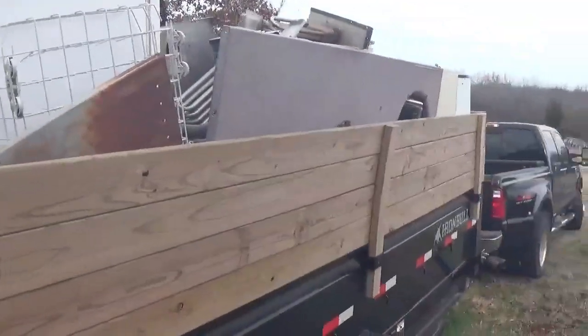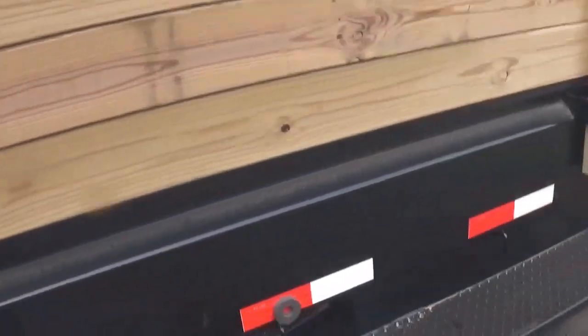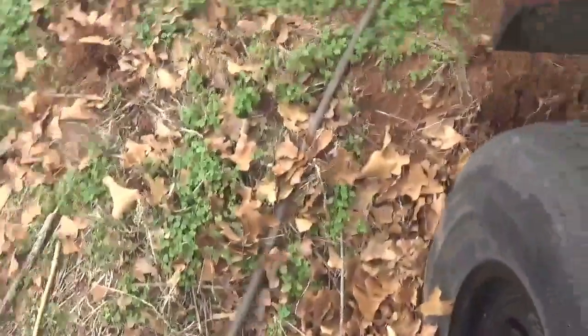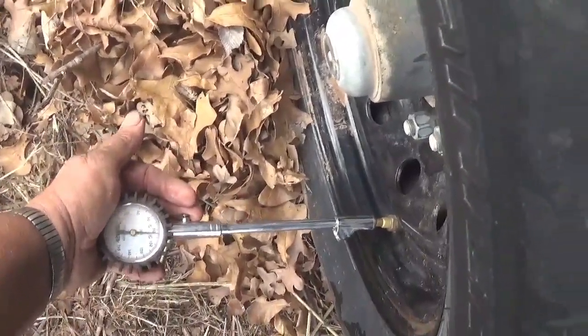This is pretty full. I'll disconnect this real quick, it's probably got plenty of pressure. The thing leaks so — yeah, just over 80. We're good.